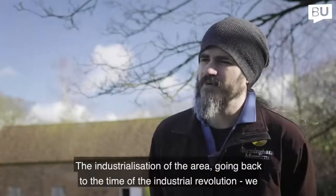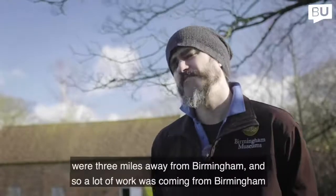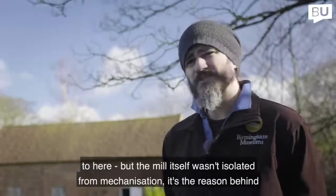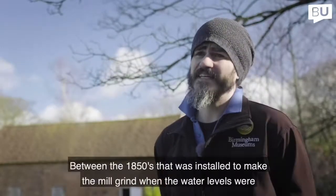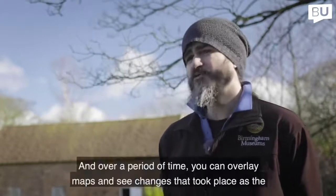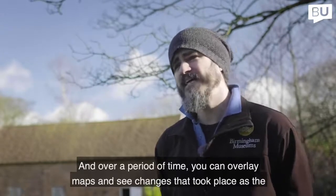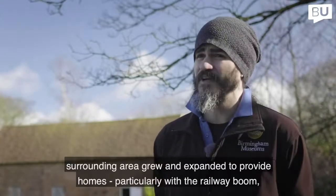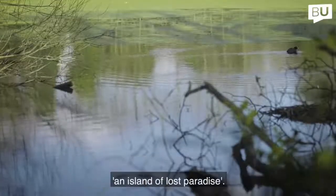Going back to the time of the Industrial Revolution, we were three miles from Birmingham, and a lot of work was coming from Birmingham to here. But the mill itself wasn't isolated from mechanisation — that's the reason you have the large chimney, installed in the 1850s to make the mill grind when water levels were low. Over time, as the surrounding area grew with homes and the railway boom, Sarehole started to become isolated — what Tolkien described as an island of lost paradise.